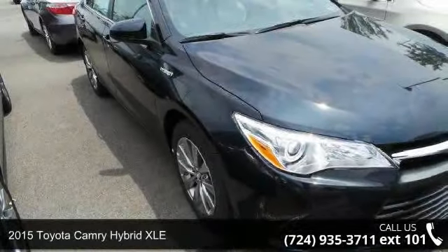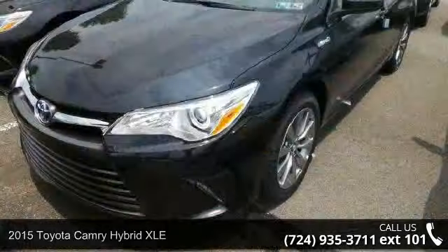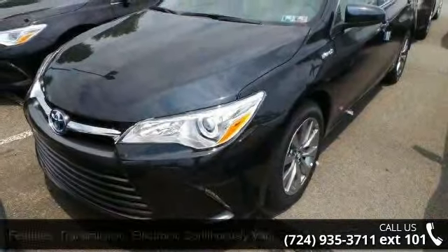Arrive in style with this 2015 Toyota Camry Hybrid XLE. If you are looking for a first-rate auto, this one could be yours today.